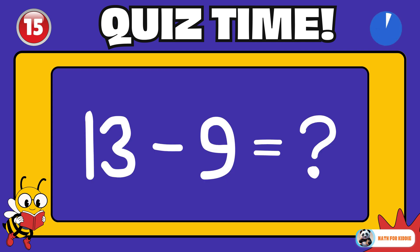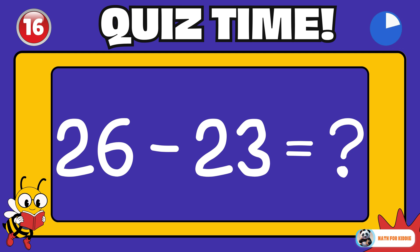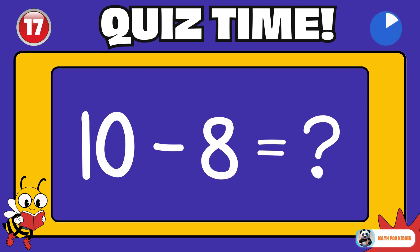You nailed it! 13 minus 9 is equal to? 4. 26 minus 23 is equal to? 3. 10 minus 8 is equal to? 2.